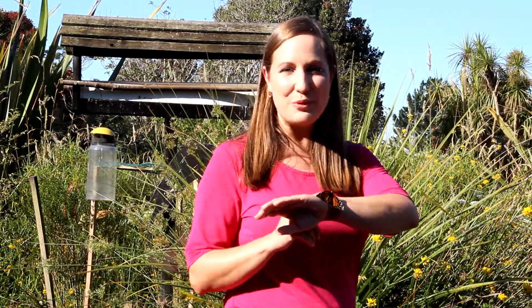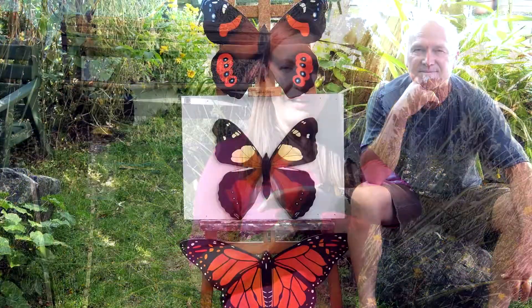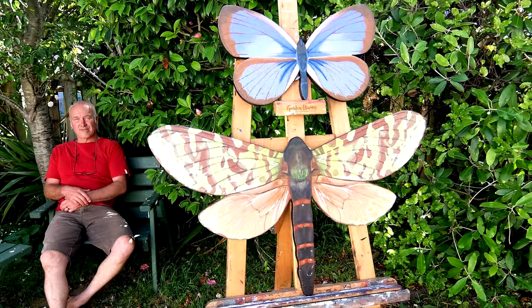To help us shine a light on this amazing world of biodiversity, we have teamed up with the artistic talents of Paul Forrest. With Paul's help, his eye for detail and his love of color, we're hoping to create a permanent garden artwork feature that will combine the worlds of beauty and learning.